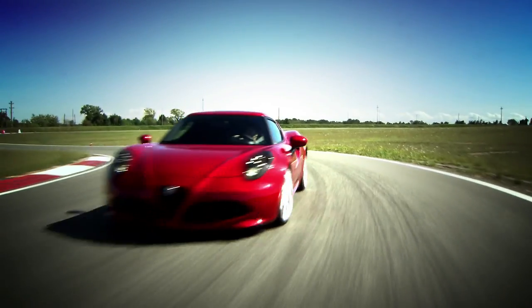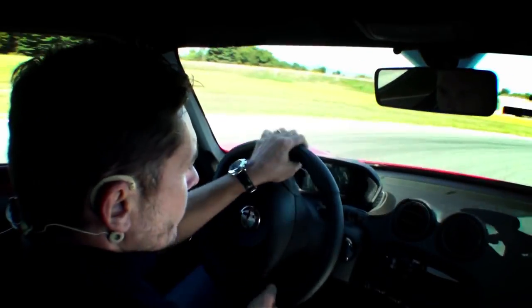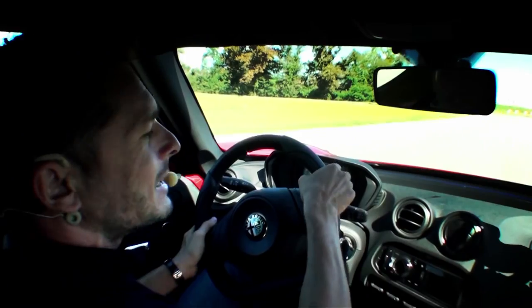Even in the wide, fast curves, the car is very precise. Optimal stability through the rear end. As you can see, you can drive around the entire circuit without taking your hands off the wheel.